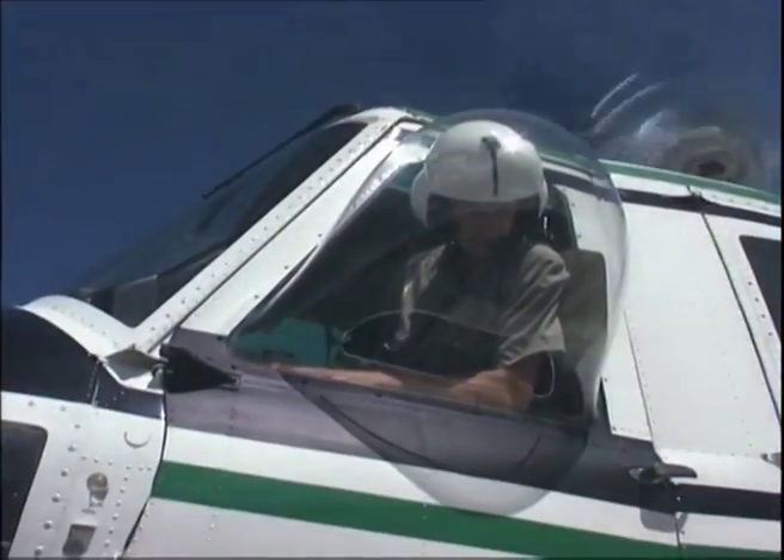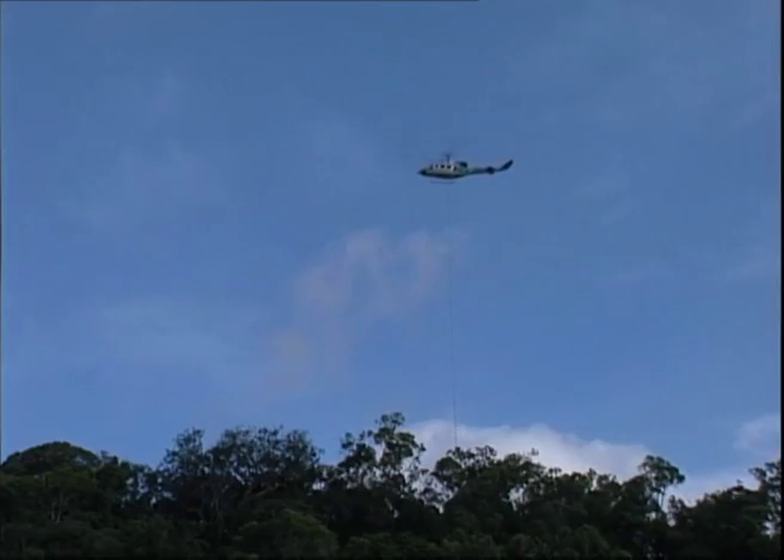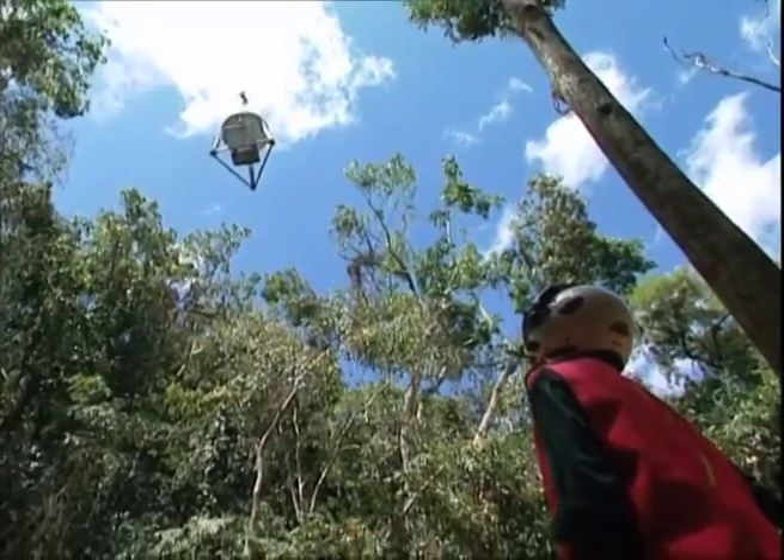When unable to see through the canopy, the pilots used satellite navigation and radio guidance from a ground-based supervisor.